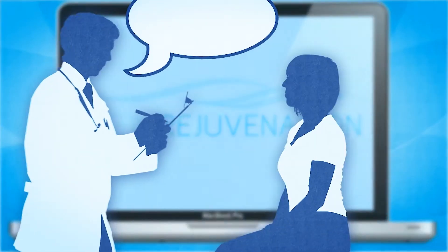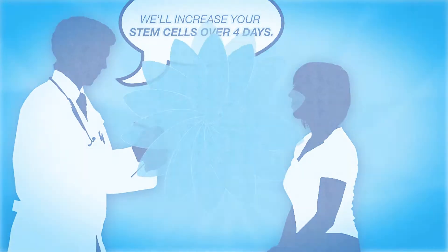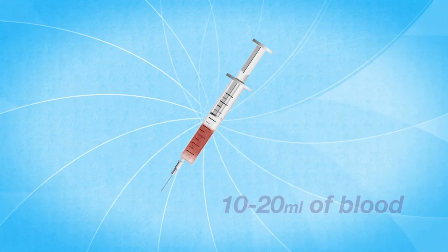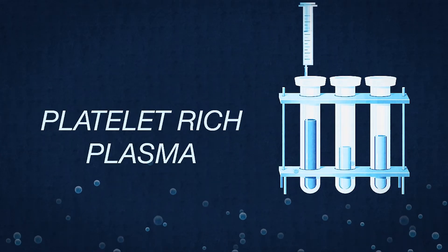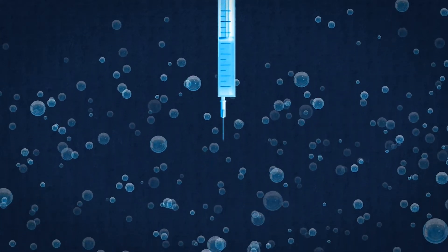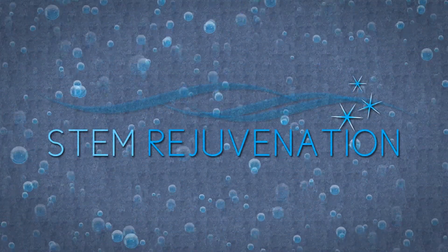Simply place your stem rejuvenation patient on a four-day regimen to increase stem cell production. Then, on the day of the appointment, you or your staff draws 10 to 20 milliliters of blood, separates the stem cells, mixes the biofiller, and injects 7 to 10 milliliters of material into the patient's deep dermis under topical or local anesthetic.